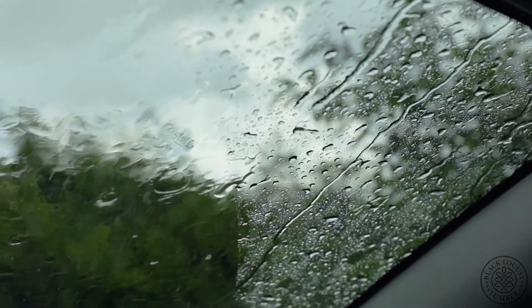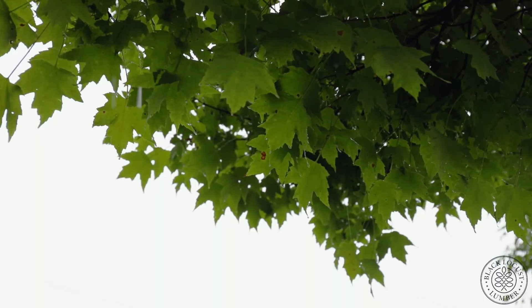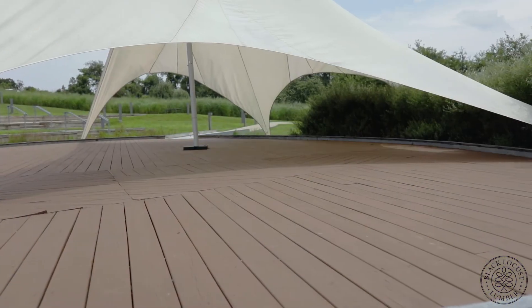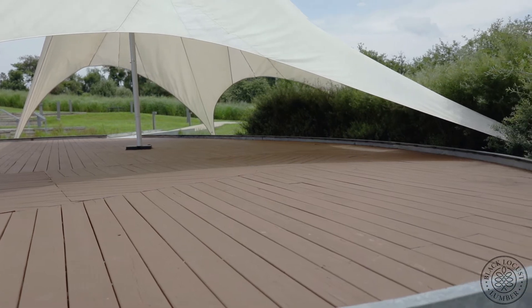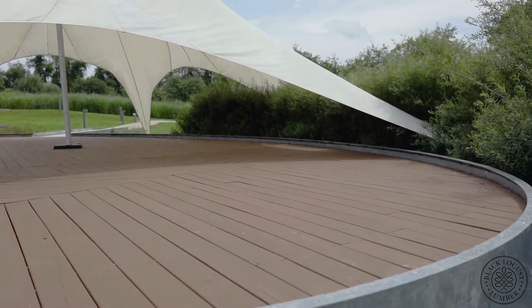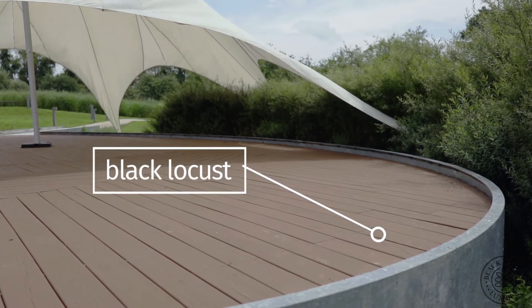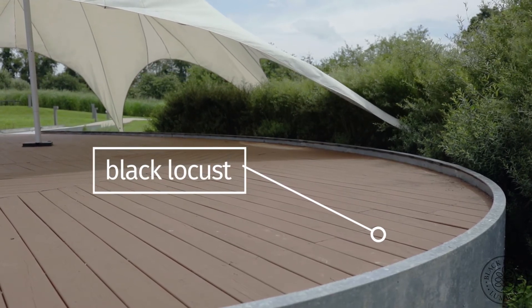We get a lot of thunderstorms here, which means we get a lot of flash floods. So actually during a storm, the water flows through the amphitheatre, and beneath the stage is what's called a rain garden. It's like those big retention ponds you see on building sites, only pretty. It's a black locust surface because it's exposed to the rain all year round. The whole idea is that these are the sorts of ideas and the ways we're approaching problems that we're going to need for the future.